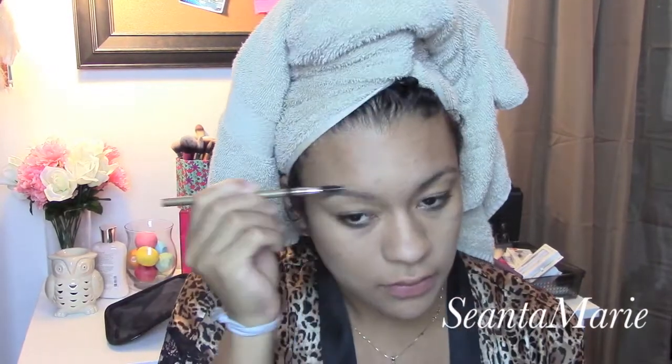So after I do this, my next holy grail is the NYX Matte Finish Setting Spray. This stuff is amazing. I use it after I finish my foundation and I literally don't get oil at all throughout the day, so it's bomb.